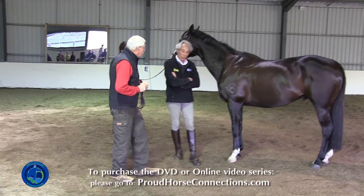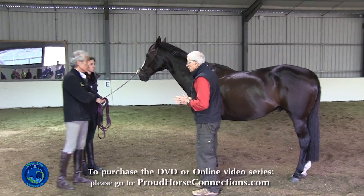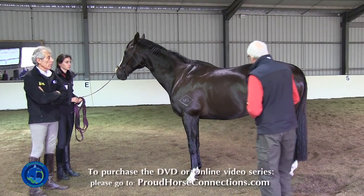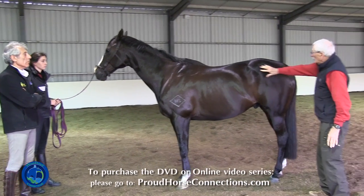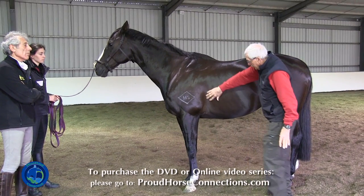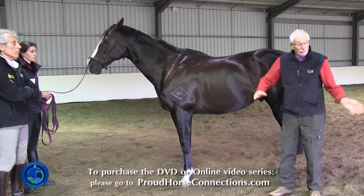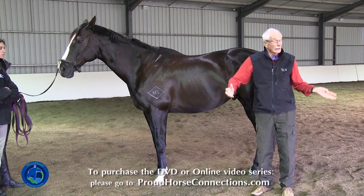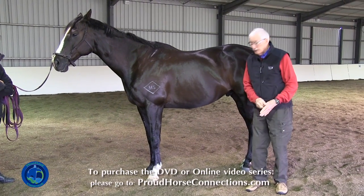The first thing I would be concerned about is eliminating any possibility of ulcers on this horse. He has a nice, basically shiny coat, but to me there's a little more darkness and glow through his coat at the shoulder than as we come down. That coat is a reflection of what's going on in the interior of the body, and ulcers are one of the things that will make it dull.